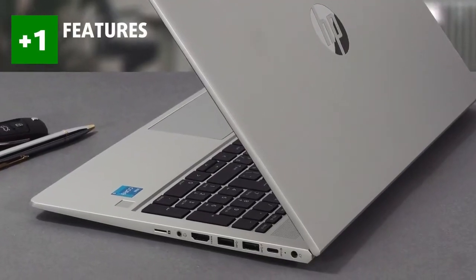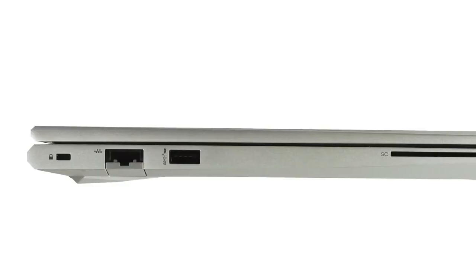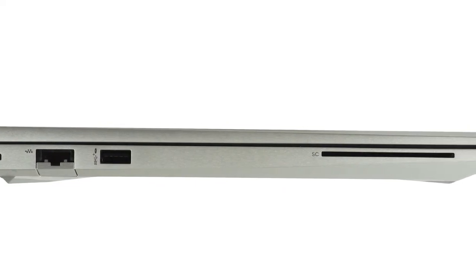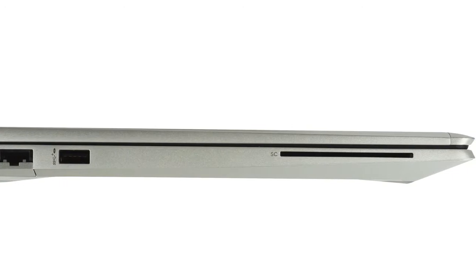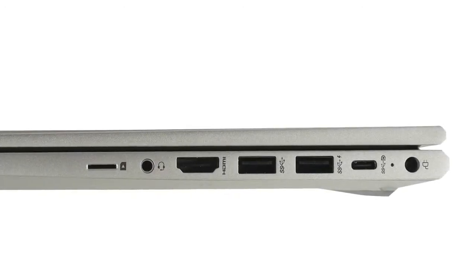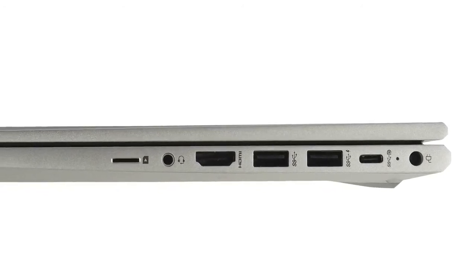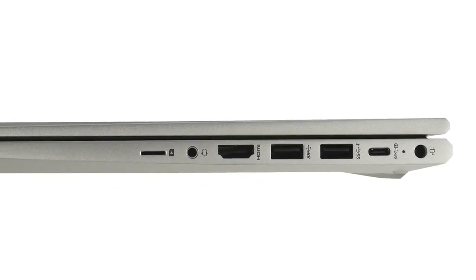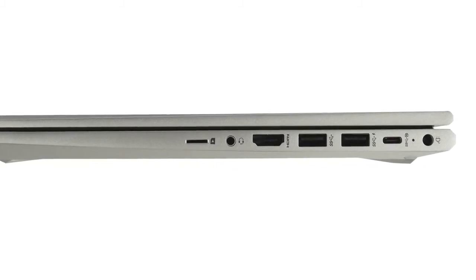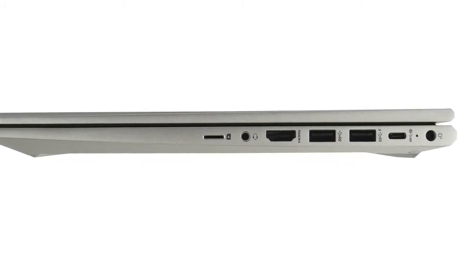The IO support here is great, with the left side having a security lock, a Gigabit RJ45 Ethernet connector, a USB Type-A 3.2 Gen 1 port, and a smart card reader. On the other side, you can find the charging plug, a USB Type-C 3.2 Gen 2 port, two USB Type-A 3.2 Gen 1 ports, an audio jack, and a micro SD card reader.